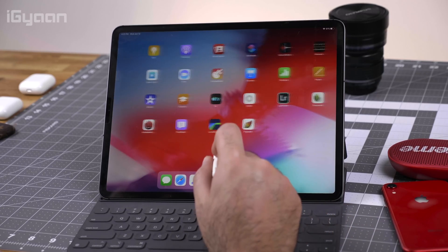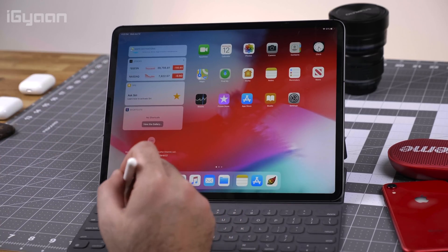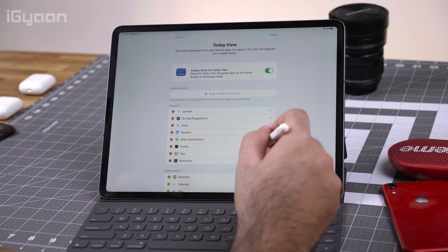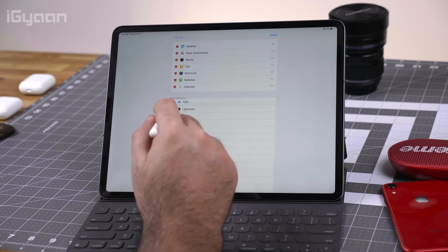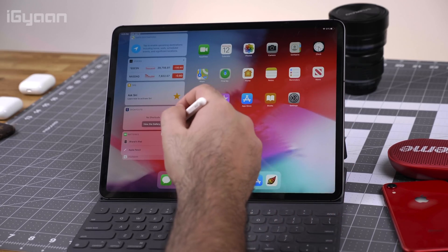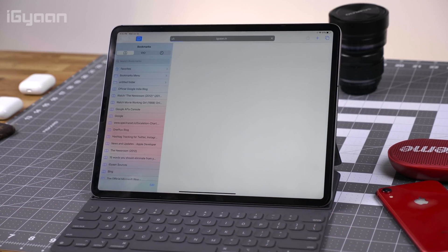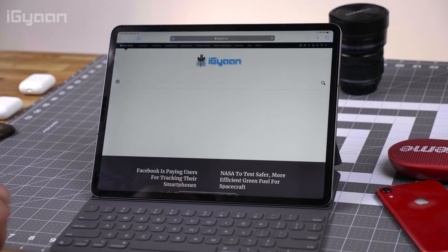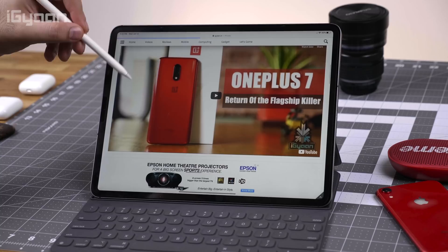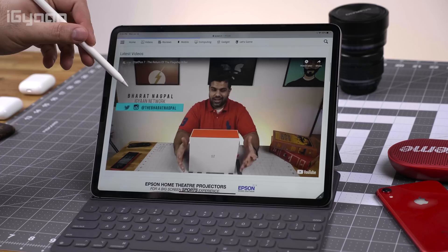iPadOS also supports a new layout for the iPad. All your widgets that used to sit on a separate screen will now be available on the home screen, making it more intuitive. There's a lot of real estate on the iPad display, so adding widgets on the home screen allows you to navigate through them easily. You also get full browser capabilities — if you open Safari, you can now browse websites in the full display format versus the mobile format that was available previously. So if you open a website on Safari in iPadOS, you'll see the full website and not the mobile version.